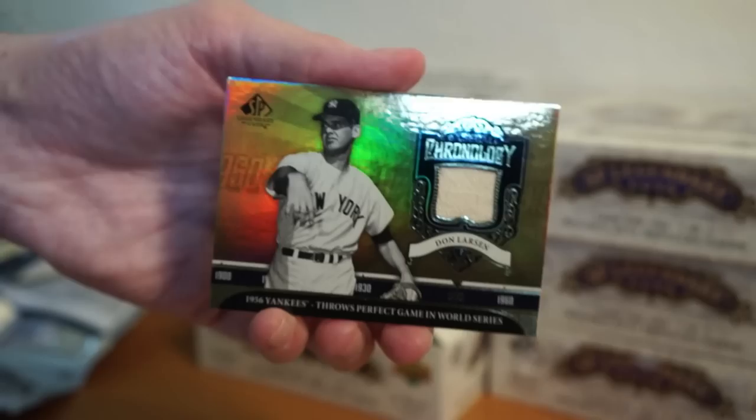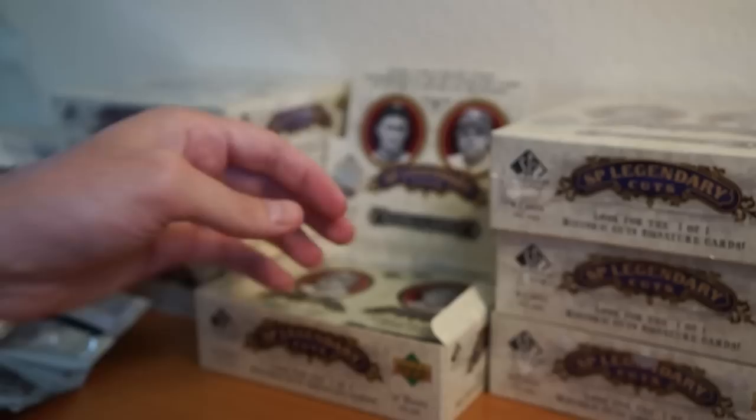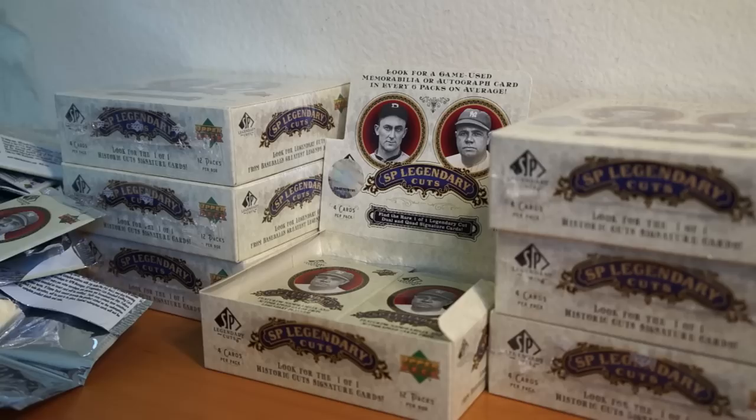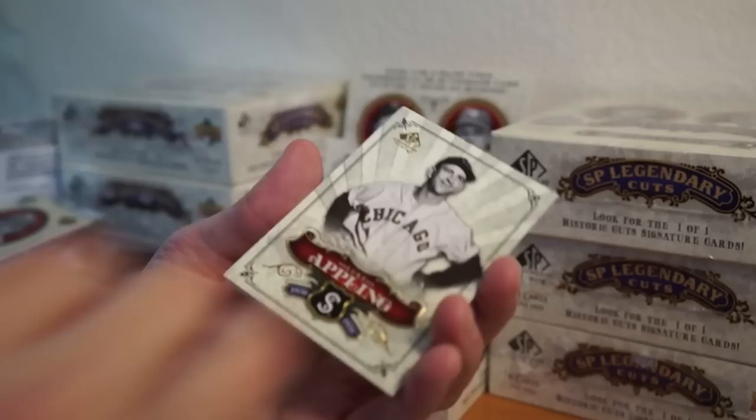Oh we got a hit — Don Larsen, older one. Nice, Chronology — it's a bit thicker. Will Clark, Kiki Cuyler — can't tell if that's a C or a G, I have that problem with these. Bob Lemon, something right there — looks like a hit. Luke Appling, Monty Irvin, Bob Lemon, and Will Clark 134 of 199. Nice.